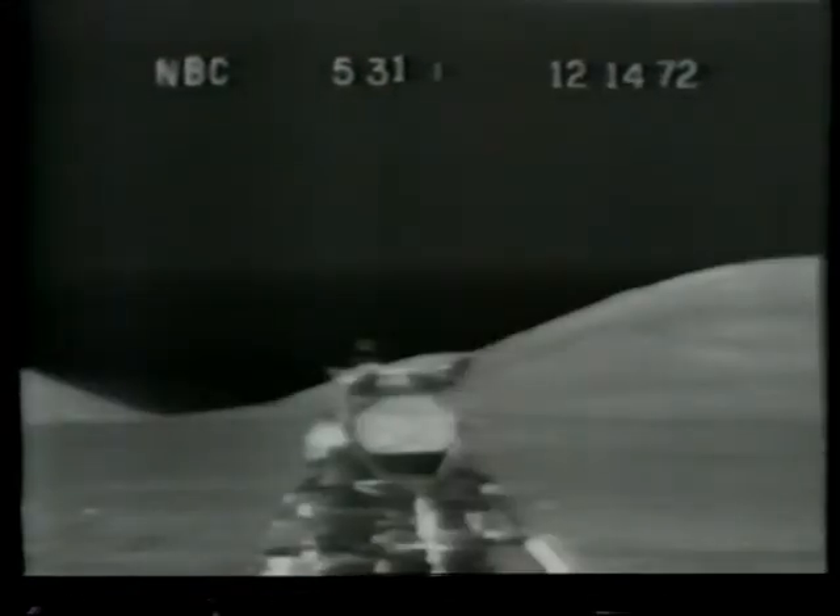Gene Cernan and Jack Schmidt rode their lunar module into orbit around the moon this afternoon. The liftoff worked as planned, and man's activities on the surface of the moon are now finished, at least for the foreseeable future and maybe for the rest of the century. Here's how it looked in real time and in slow motion as the spacecraft Challenger lifted off the moon. Three, two, one, ignition. Right away, Houston. That's your grid.